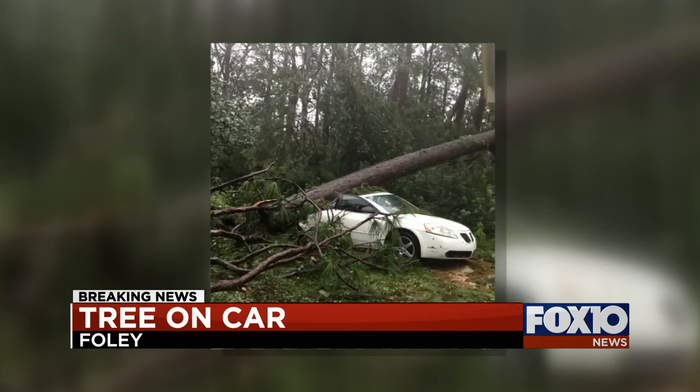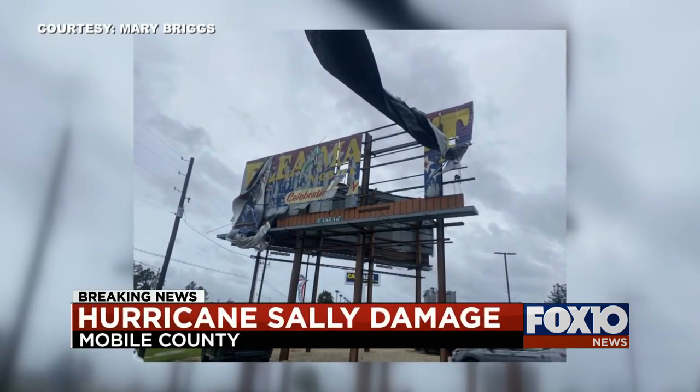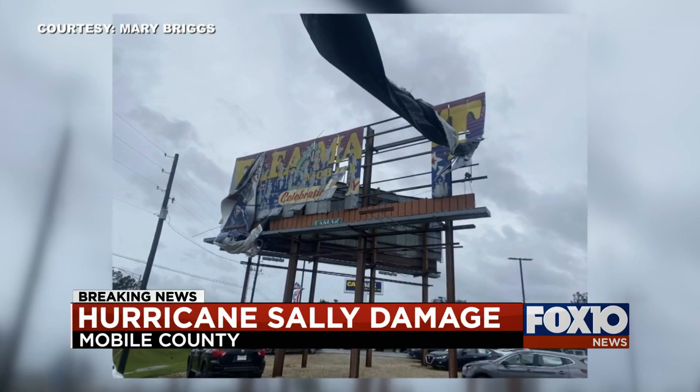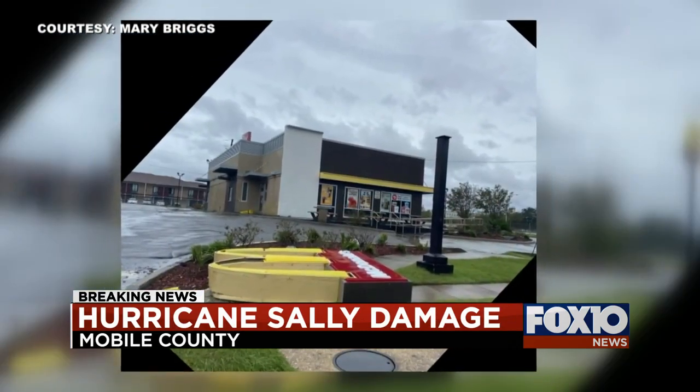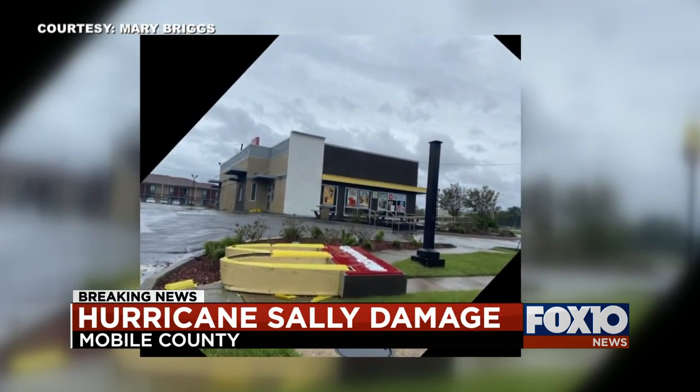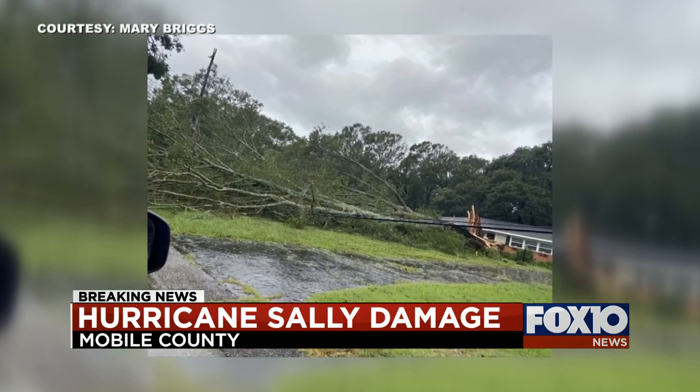This is from Mariah Briggs — she sent in this picture of a sign that has just been shredded. The winds whipping through, especially when you have a sign up high like that, take all the information off. And there's a McDonald's, and you can see the golden arches unfortunately lying on the sidewalk, not where they belong whatsoever.